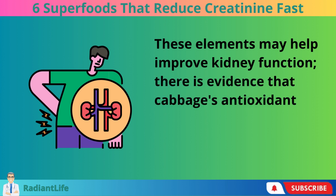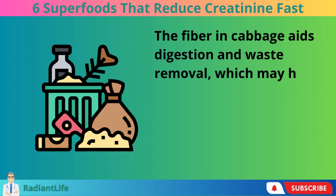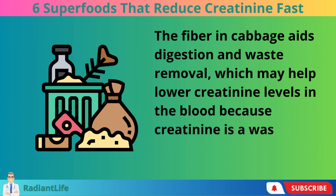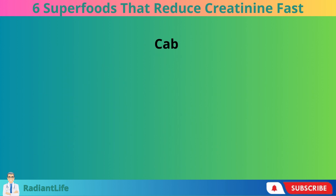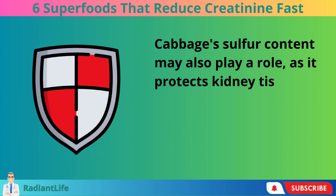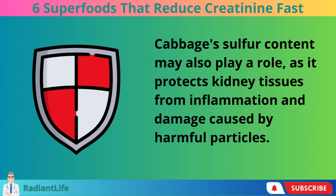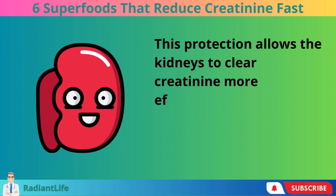There is evidence that cabbage's antioxidants protect the kidneys. The fiber in cabbage aids digestion and waste removal, which may help lower creatinine levels in the blood because creatinine is a waste product that the kidneys normally eliminate. Cabbage's sulfur content may also play a role, as it protects kidney tissues from inflammation and damage caused by harmful particles. This protection allows the kidneys to clear creatinine more effectively.